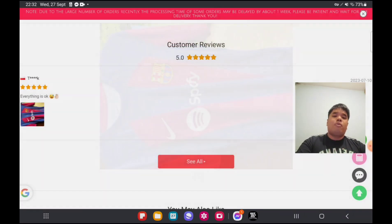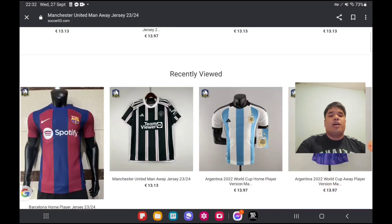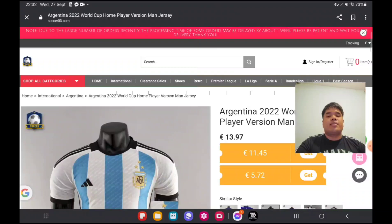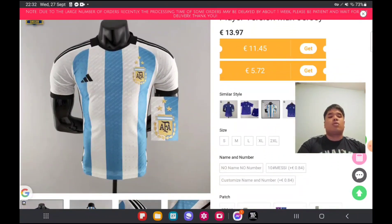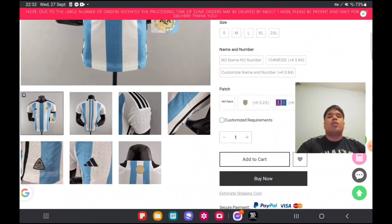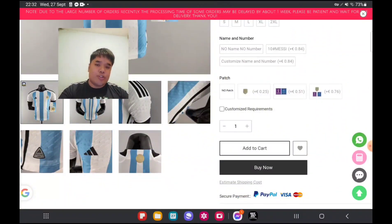Let's have a look at more jerseys. I would like to get the Argentina jersey, the 2022 World Cup one. It has three stars — this is the post-World Cup jersey. You can do customization; you can put Messi's number or your own number of choice. You can also add a World Cup champion badge for 25 cents extra, and the World Cup patch is 76 cents — a good price.